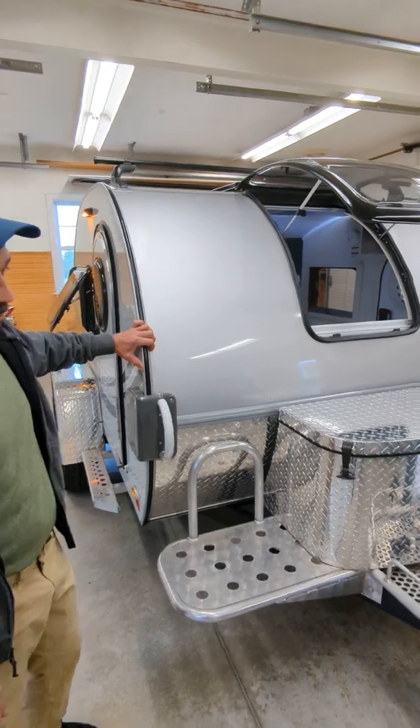I decided to install this Norcold NR741. It's actually pretty nice — it has a little freezer section up top, a nice blue light so you don't get blinded at nighttime when you go get a drink. It actually stores more than the Yeti cooler. We do boondock with this — the solar panel and the battery keep up with it, we just have to watch our lights.